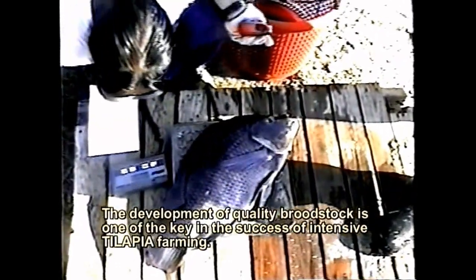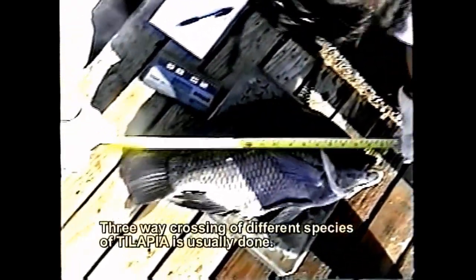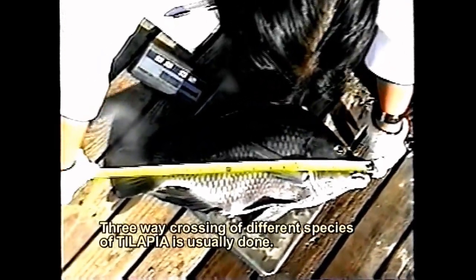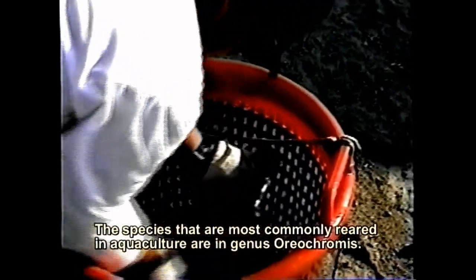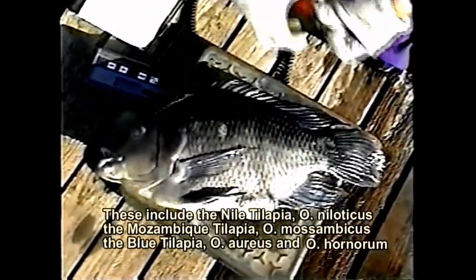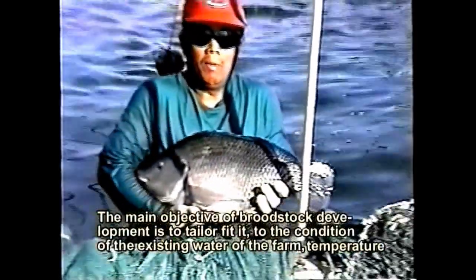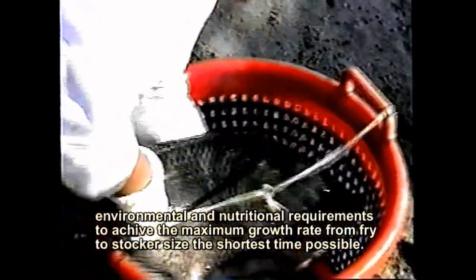The development of quality broodstock is one of the keys to success in intensive tilapia farming. A three-way crossing of different tilapia species is usually done. The species most commonly reared in aquaculture are in the genus Oreochromis, including the Nile Tilapia (Oreochromis niloticus), the Mozambique Tilapia (Oreochromis mossambicus), the Blue Tilapia (Oreochromis aureus), and Oreochromis hornorum. The main objective of broodstock development is to tailor feed and conditions to the existing water of the farm — temperature, environmental, and nutritional requirements — to achieve maximum growth rate in the shortest time possible.